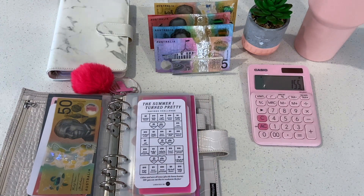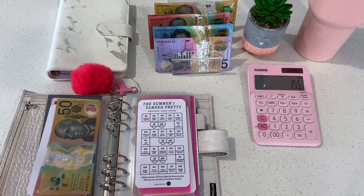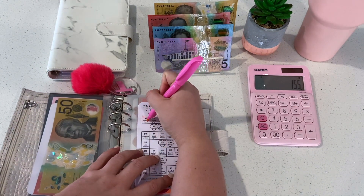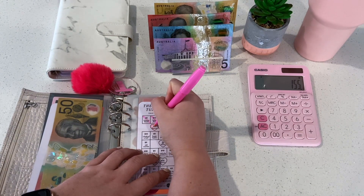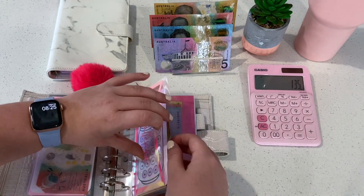Now we get to start the 'Summer I Turn Pretty' challenge — this is a new one, I need to watch season two. I love this challenge and the max number is $15 which is great. I'm going to do a diagonal line through the squares as I color them. So $5 and then $10 as well, and I might do this $5 bonus and color in the heart. So $5, $10, and $5 — that's $20 going into the Summer I Turn Pretty challenge. Starting that one off strong.